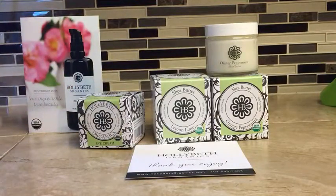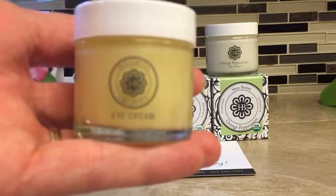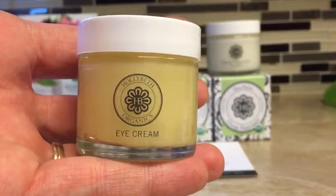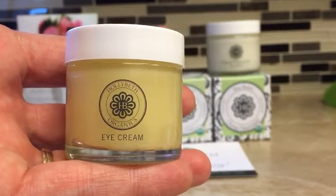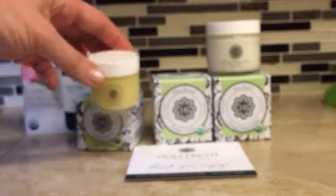This is their eye cream. It's a nice sized little jar. Of course, it being for your eyes, you don't need a ton.